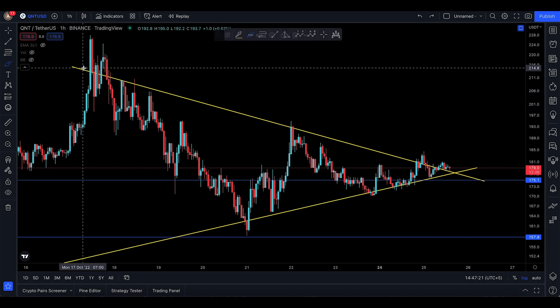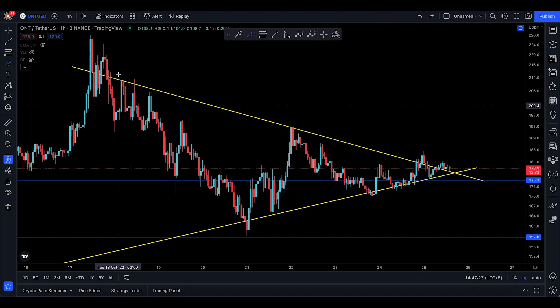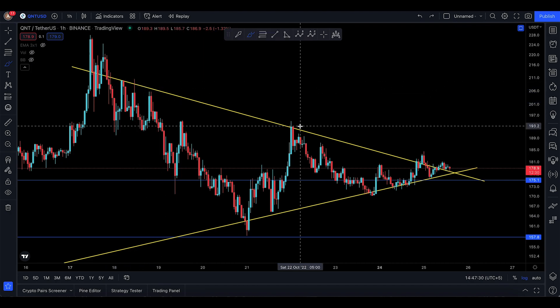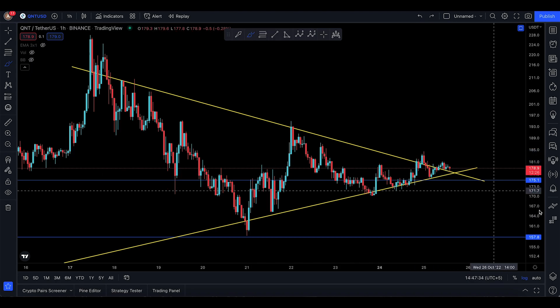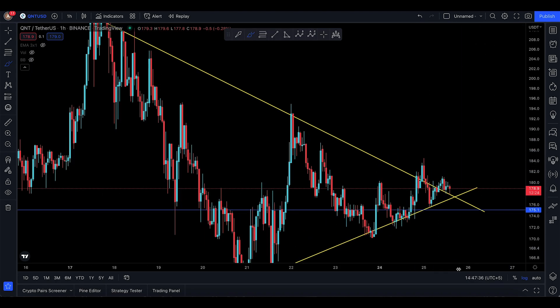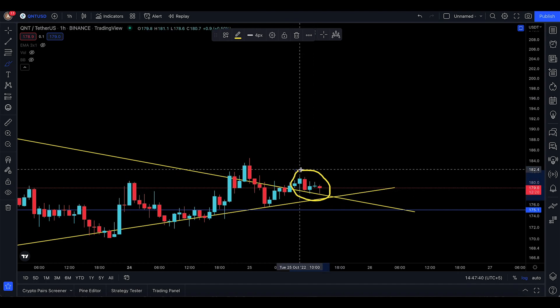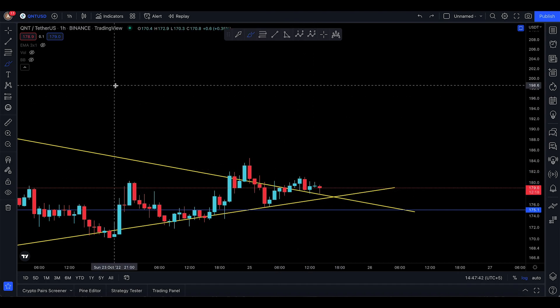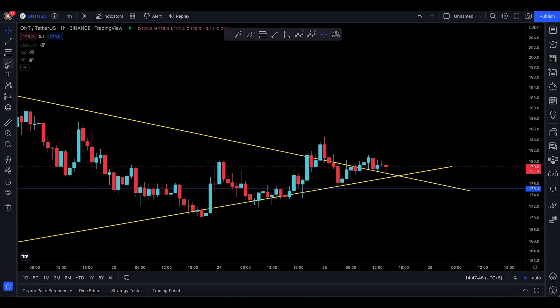At the moment you can see some fake-outs right there — it never had a successful backtest. You got rejected here, rejected there, nearly a rejection there, and one more rejection here. But this is the first time I'm looking at QNT making a successful close above that trend line.